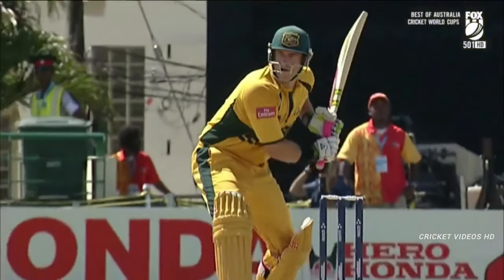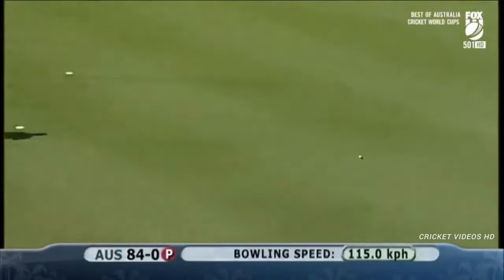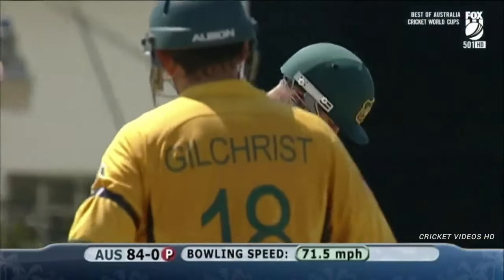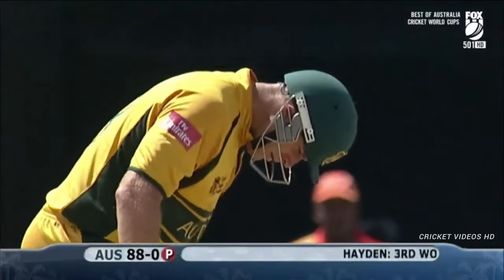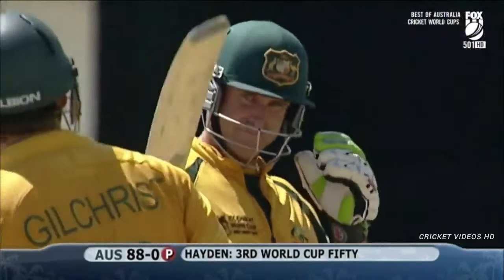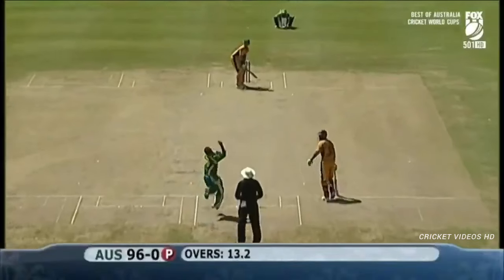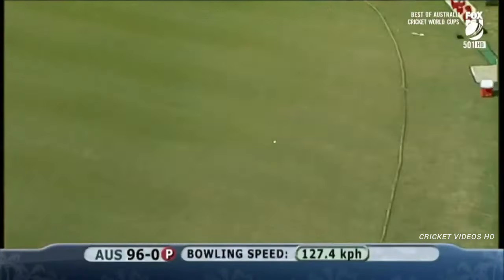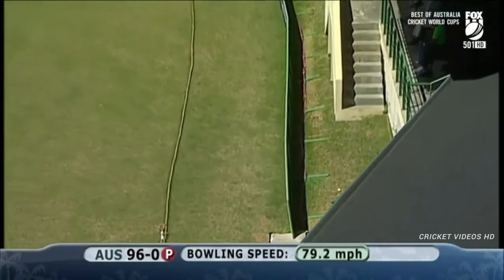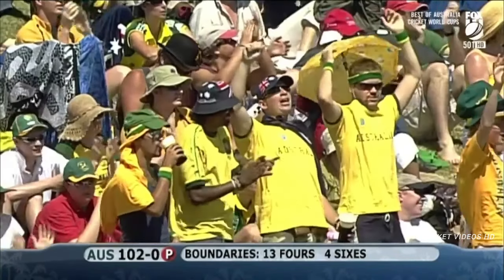The skipper is at mid-off — I'm a little bit surprised he's not straighter, as that's Matthew Hayden's main area. That is the stroke of the morning; it may be the stroke of the match. That's 52 for Matthew Hayden — what an innings so far. Oh my goodness me — fancy being able to hit a man flat for six over mid-off.